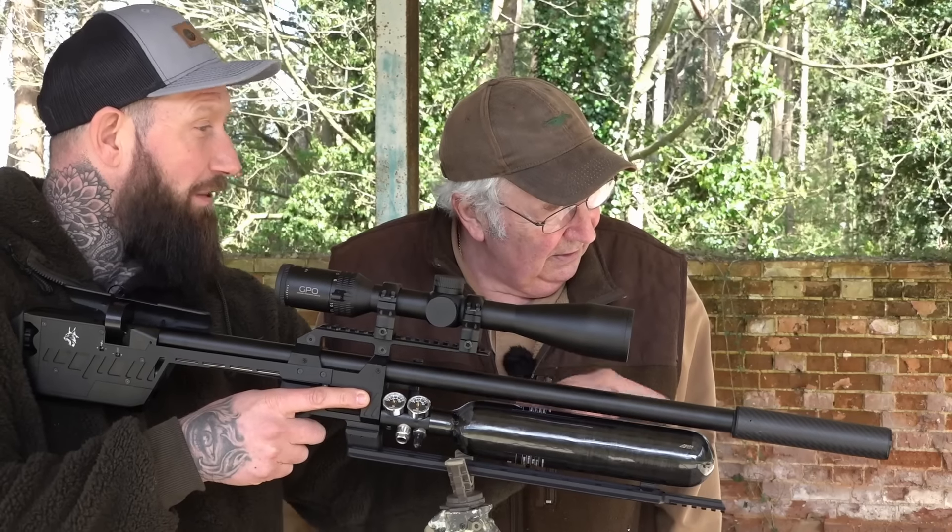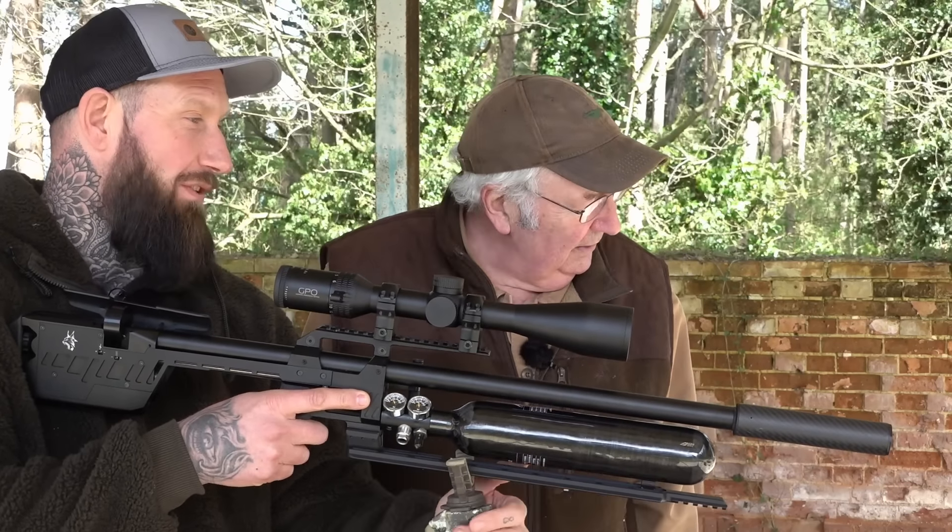I didn't believe he had to aim higher. I thought we'd have to go lower, but taking account, no, you've got to go a lot higher.